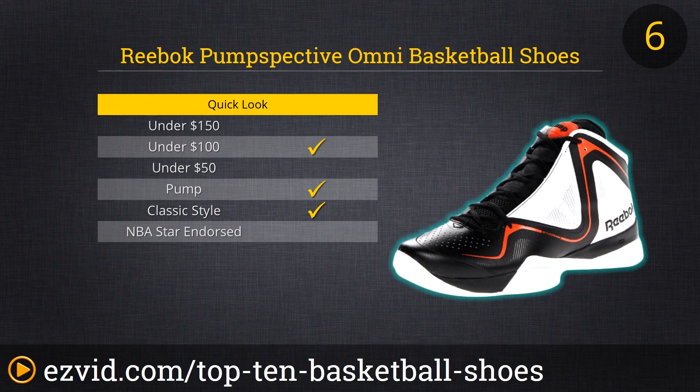Reebok has long been one of the leading names in basketball apparel, and their Pump Spective Omni Basketball Shoes show off the company's experience in designing shoes, as well as their classic sense of style. These basketball shoes will look as good on the court today as they would if you time warped back to 1993. The black and white coloring is brightened by a squiggle of orange, as well as by the prominent pump set into the tongue. So strap these shoes on, pump them up, and then bring your A-game to the 2-on-2 or the slam dunk contest.